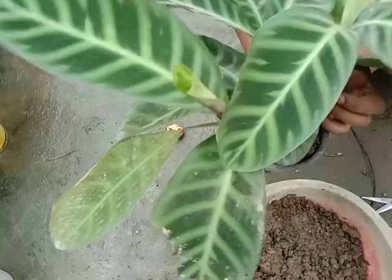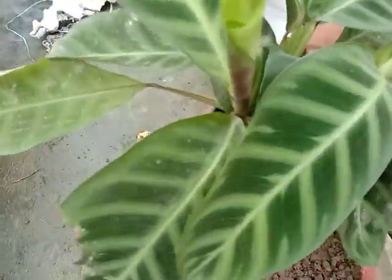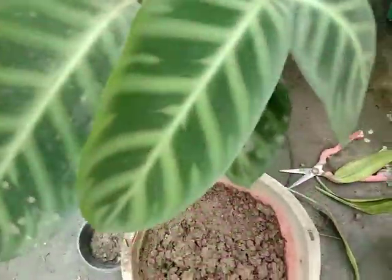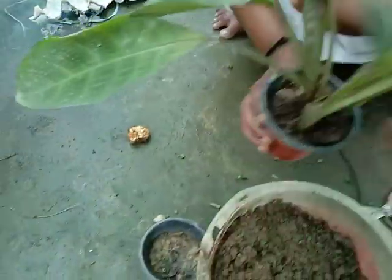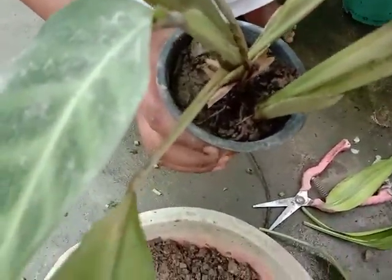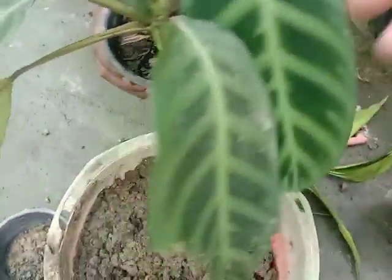This is a very warm environment. The green is not fully green yet; the green is green.